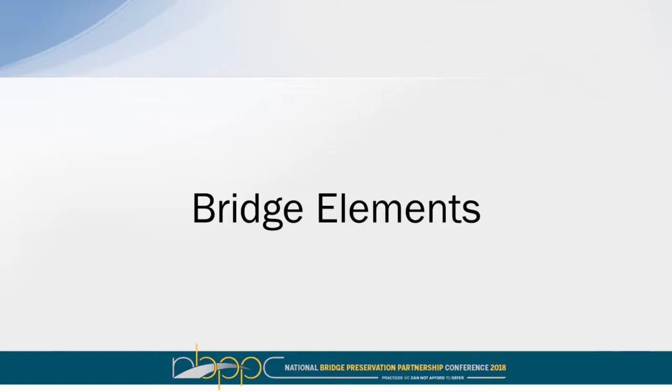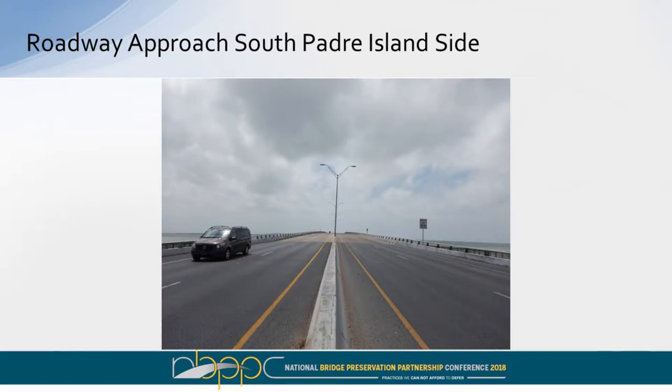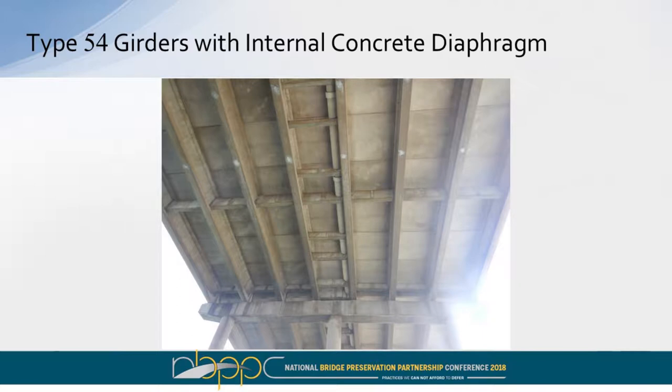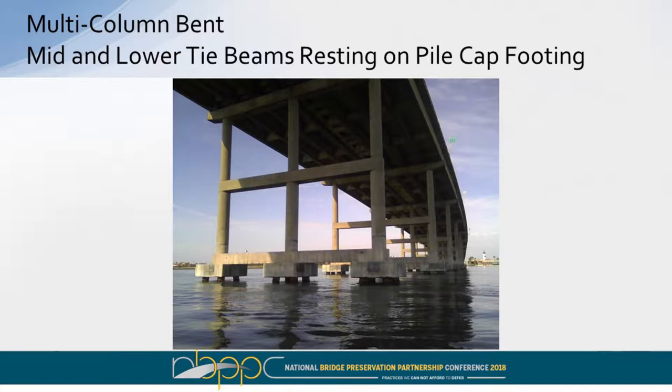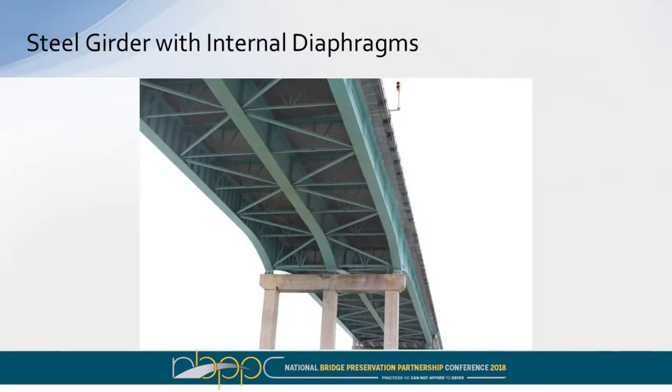Some bridge elements — pretty straightforward. The approach and roadway side give you a sense of the magnitude of how long that bridge is. Port Isabelle is on the west side and South Padre Island is on the east side. Pre-stressed concrete beam units with internal diaphragms, multi-column bent with tie beams, and the waterway through the main intercoastal. This is the underside of the three-girder system — we don't do three-girder systems anymore; it's four girders now to avoid that redundancy issue.